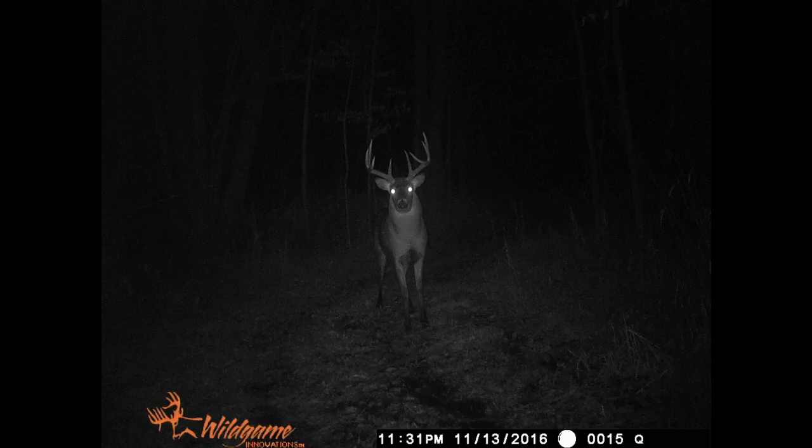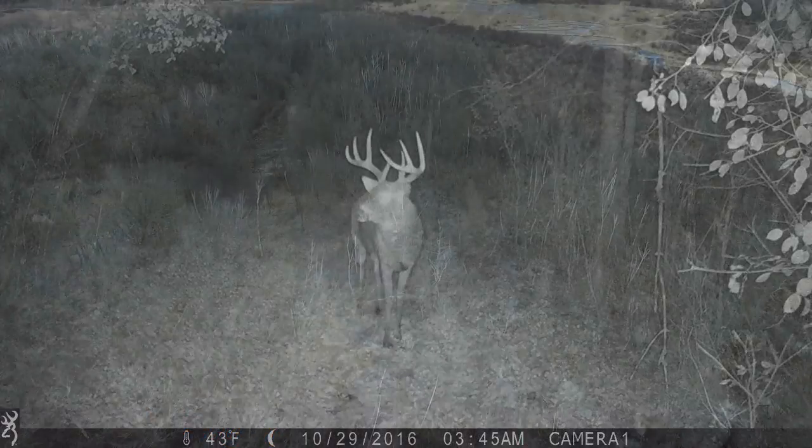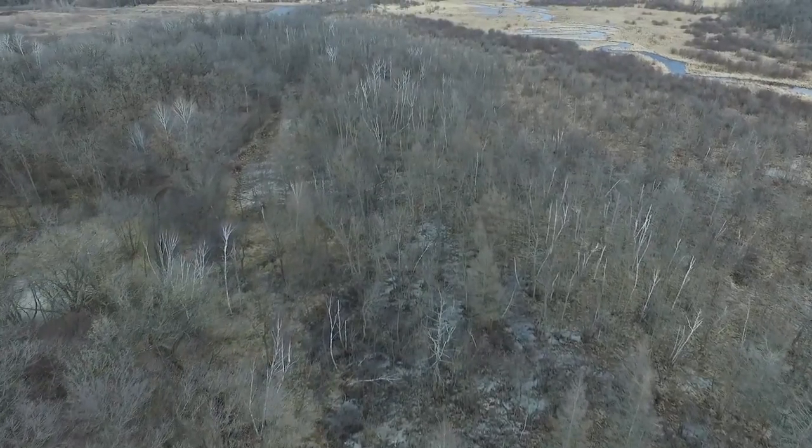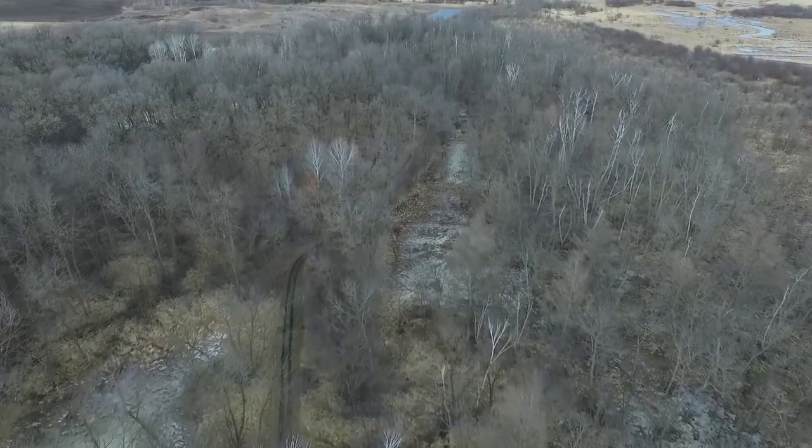But this is what it's all about — the big guys. Take a look. These are off game cameras from last fall. A lot of big trophy bucks have been taken off of this property. This is an excellent hunting and recreational property.